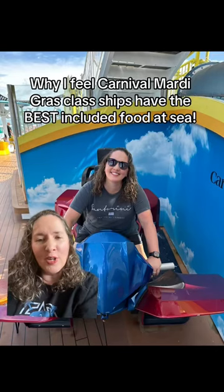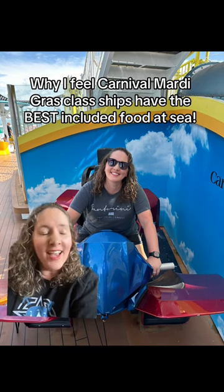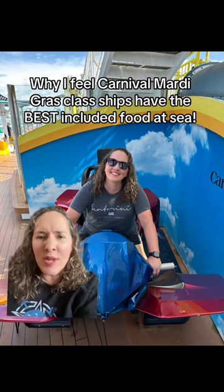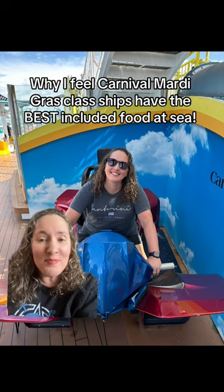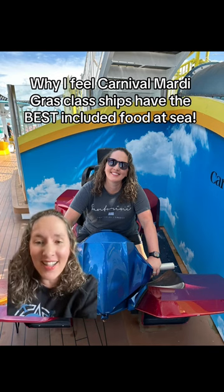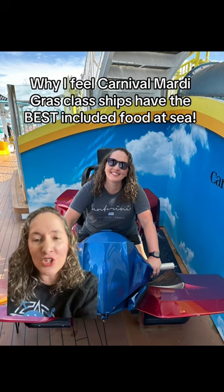I just got off the Carnival Mardi Gras for spring break and it was my very first Carnival cruise experience. Believe me, I have been on — you name the cruise line — I've been on it. This is going to be a controversial opinion, but I am not lying to you. In my opinion, the Carnival Mardi Gras class ships have the best included food at sea. Let me show you all of it.